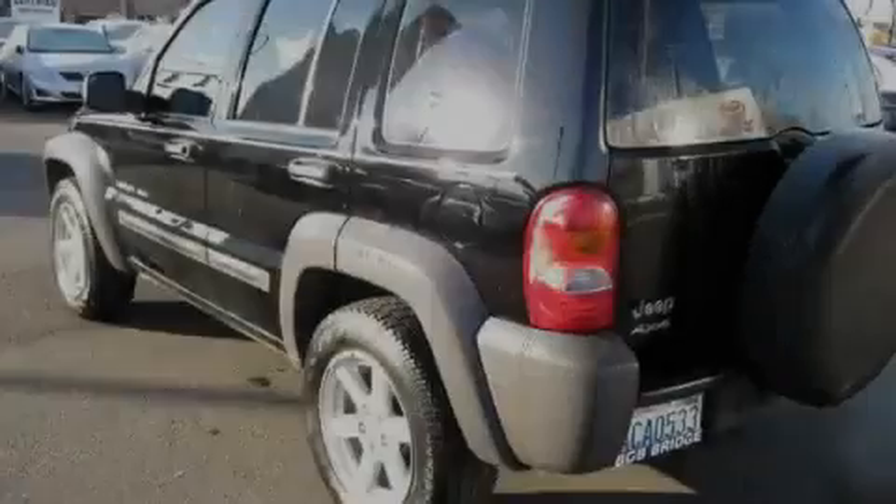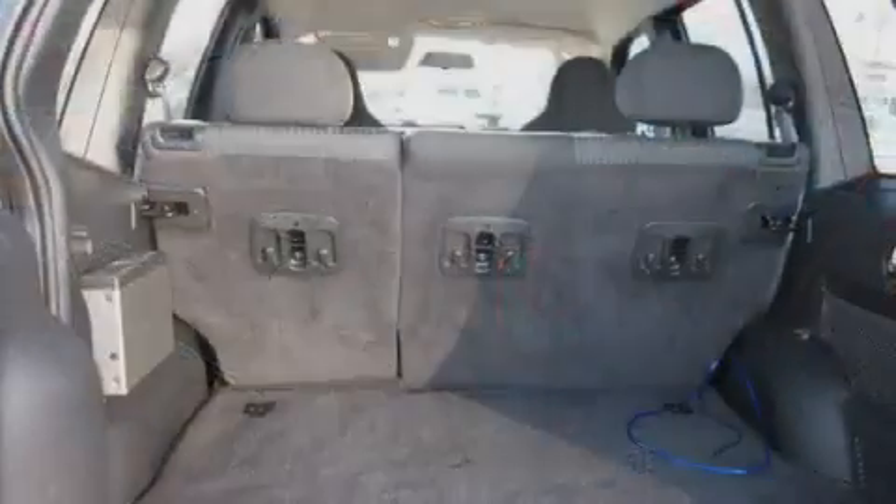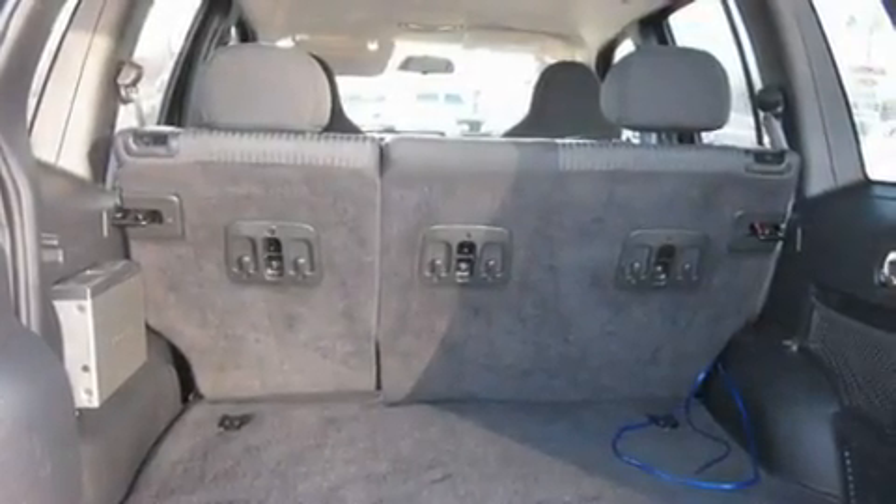Its top features include fold-down rear seats, a rear window defroster, a portable music device-ready stereo system so you can take your music with you, a CD player, a leather-wrapped steering wheel, alloy wheels, tinted glass, and cruise control.